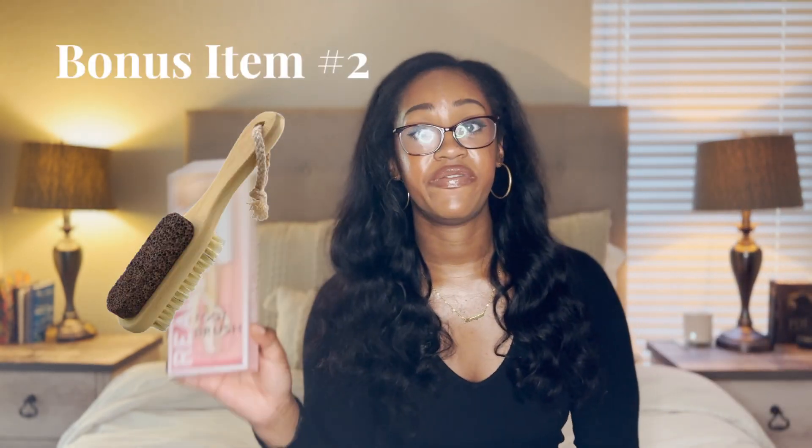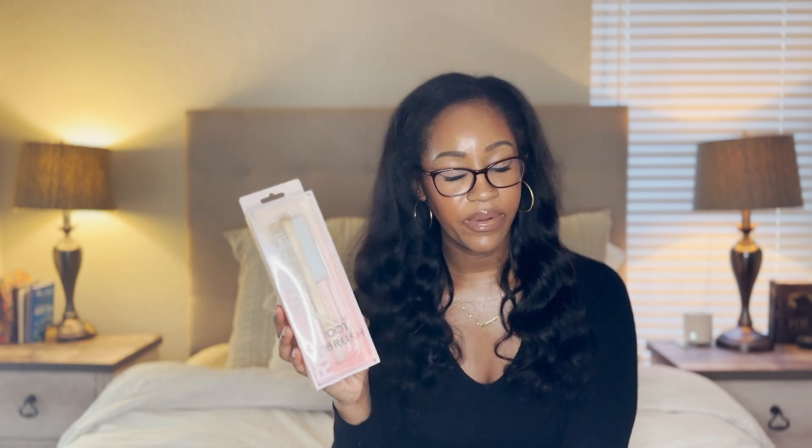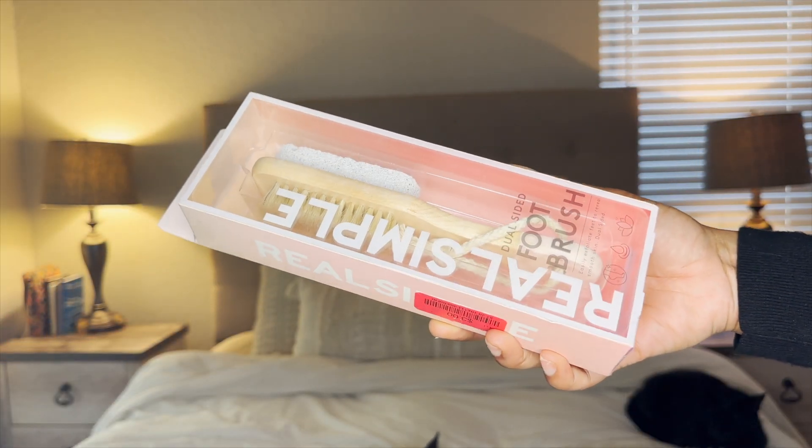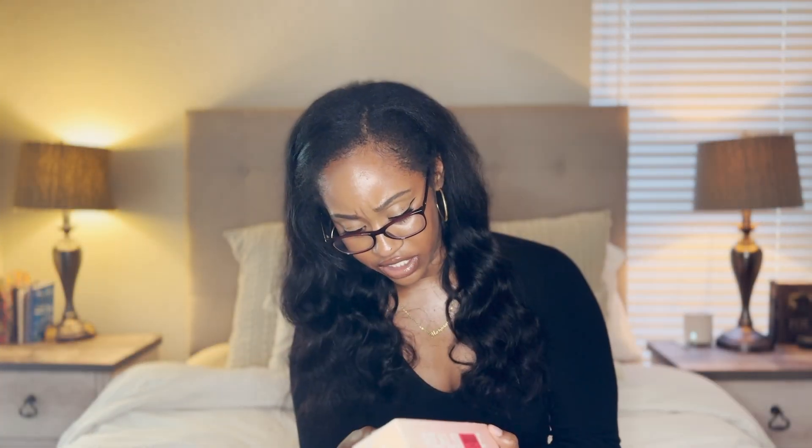Next bonus item is a foot brush. I got this one from Gamax for three bucks, and I definitely think a foot brush is a nice thing to have. This is my backup foot brush — I have one in my shower that I use, and I like to take this with me when traveling because odor can live anywhere and you do not want odor on your feet. If you want clean feet looking nice and fresh all the time, use a foot brush. It's inexpensive and I'd recommend changing it out about every month and a half to two months.